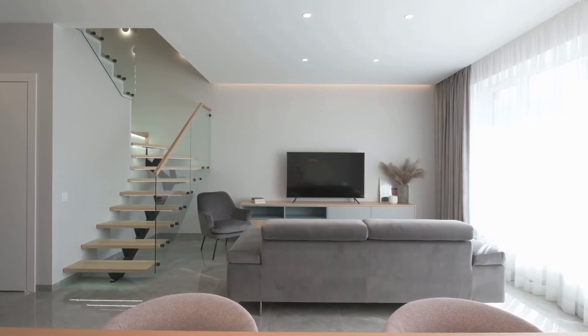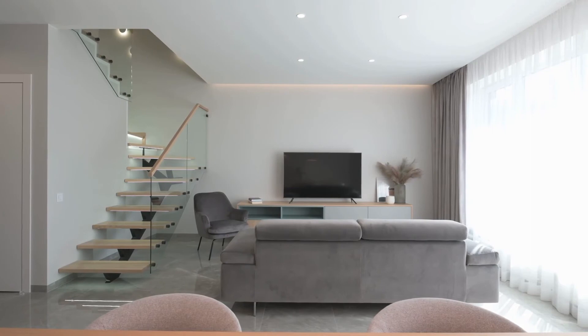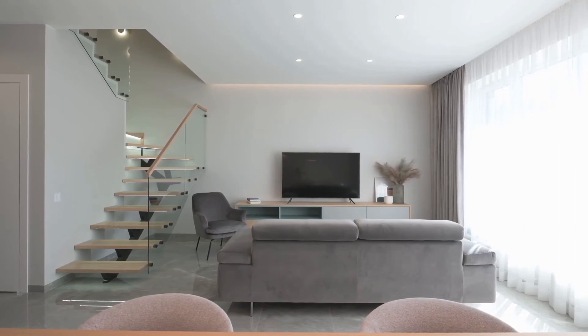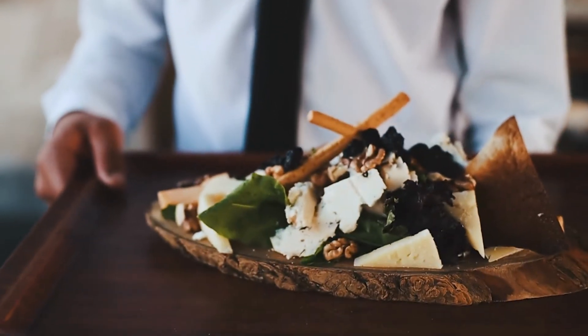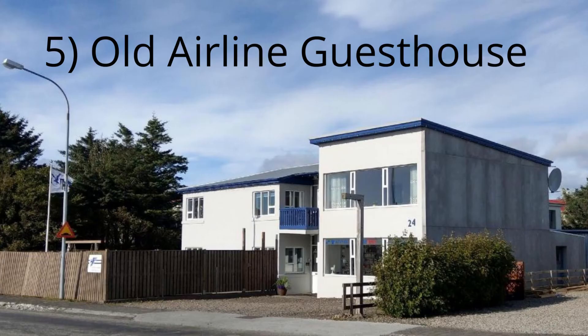It's located right in the heart of town, so getting around is a breeze. You have access to free Wi-Fi in every room, as well as cable TV and air conditioning, so you'll be comfortable while you explore this beautiful region. There's also an on-site restaurant where you can enjoy tasty Icelandic dishes and drinks. There's also a meeting room available for guests who want to use their time here wisely.